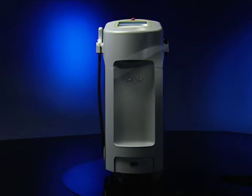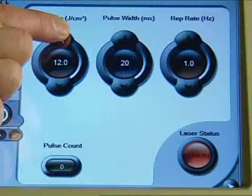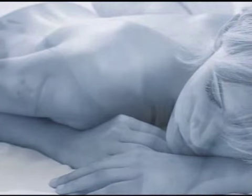With the Elite MPX Aesthetic Workstation, you can now treat sunspots, pigmented lesions, and overall skin texture, making you look better than you have in years.